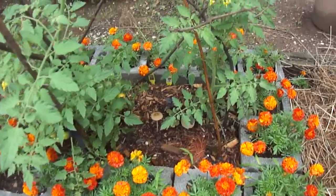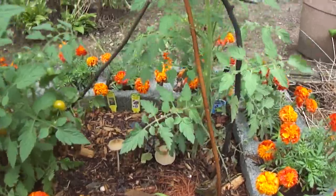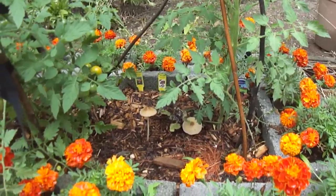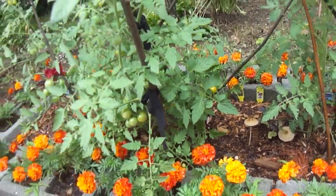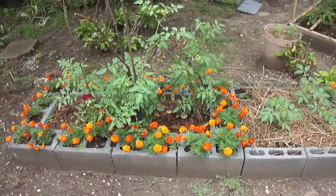I also put a black cherry tomato plant here, which is starting to grow. This is in the front yard — cars are passing. This is a beautiful statement to show people that plants can be grown which give us food right here in our front yards.